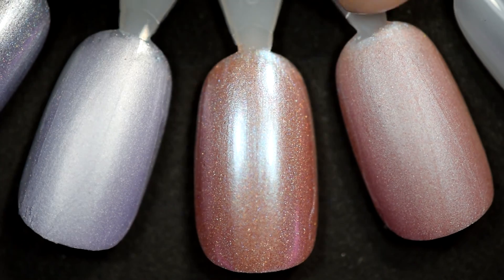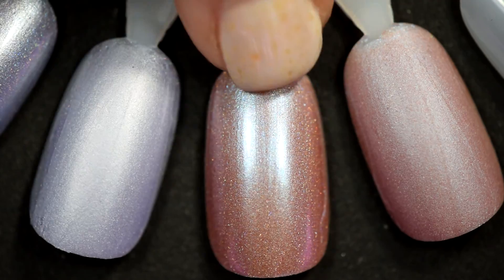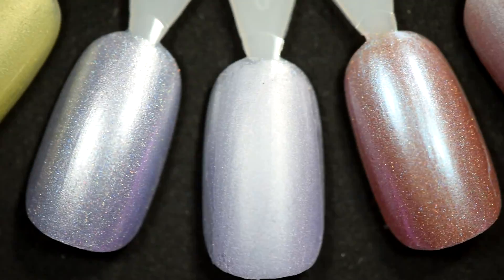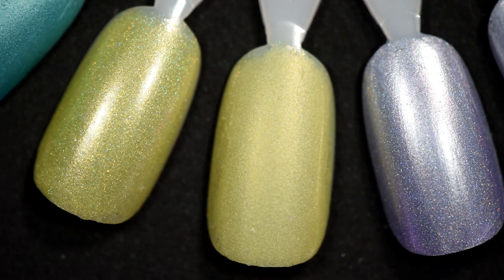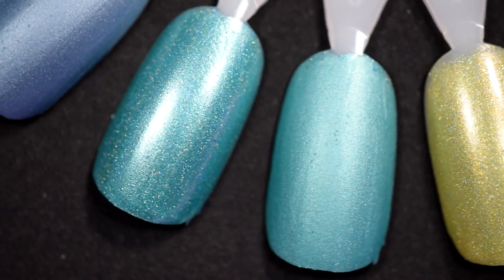I'm going to show you everything on the color wheel because I put these and I mattified them. Here's the regular one, and then the matte one next to each of them. The matte actually dulls the shine, but it's still really pretty.